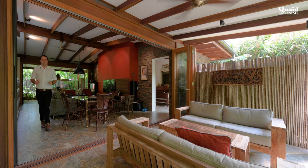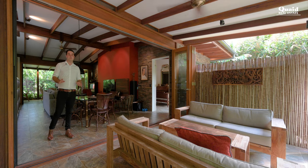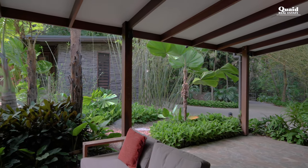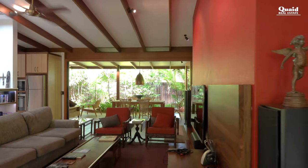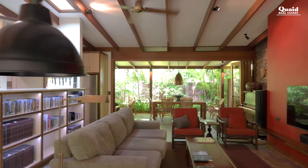Designed by one of far north Queensland's premier architects, Chris Van Dyke, this pavilion style home is built for the tropics with high ceilings, beautiful use of timber and stonework, flow-through of air all the way through the home, and zones to break out and enjoy the outdoors while still having all the modern conveniences you'd look for.